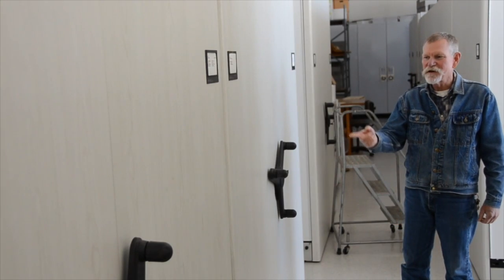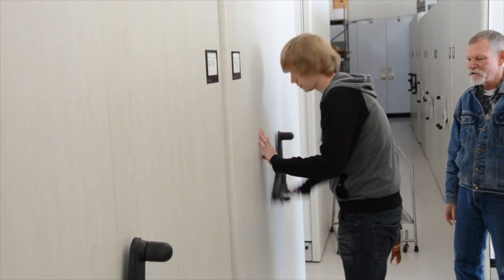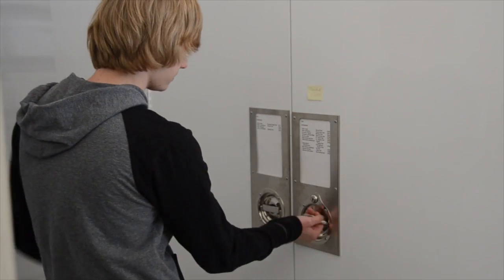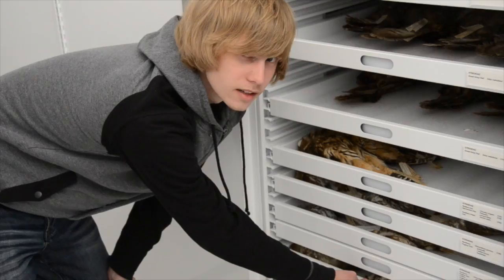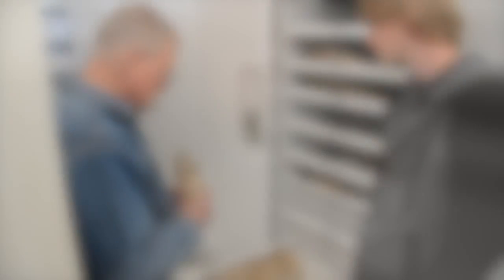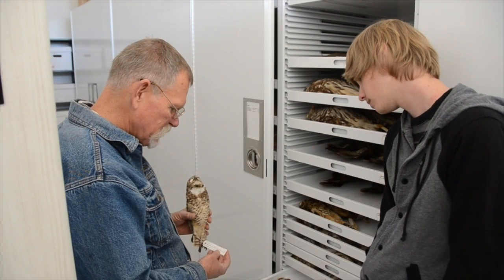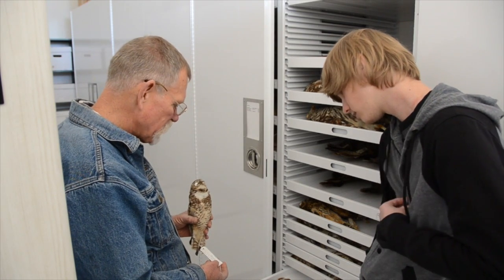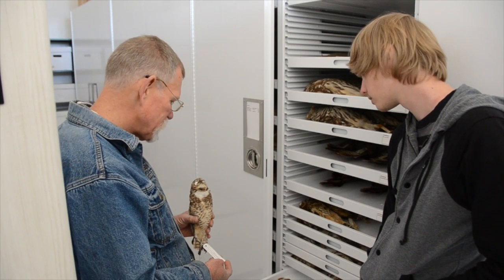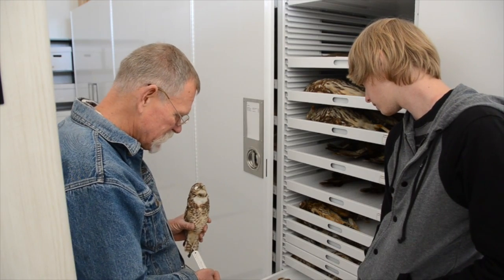Birds and mammals. Robby, take a look at our collection of burrowing owls — roll this set of cases back here. Collections like this are the ground floor of biology. You'll notice that each specimen has a label with the date and location where it was found, so it's an irreplaceable historical document that may take us to a time to which we can no longer return.